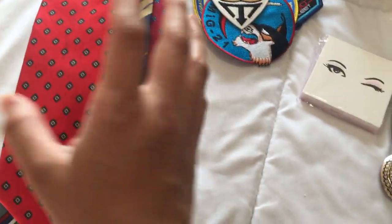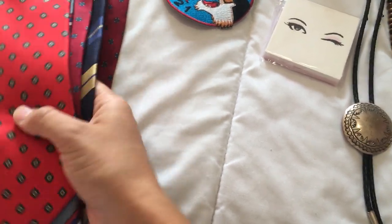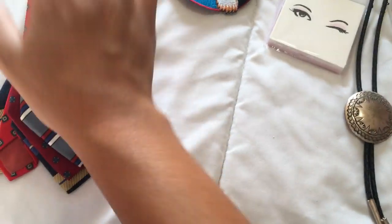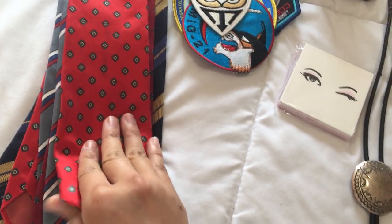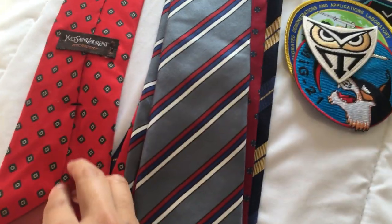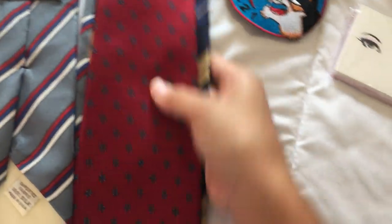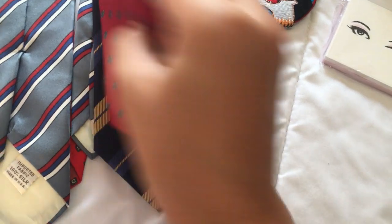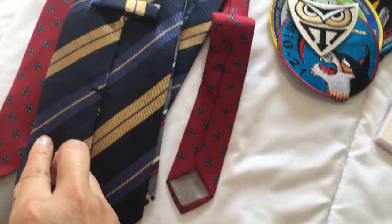I don't know why I picked these up, but I am a sucker for picking up designer ties even though they don't really sell well for me. I have a hard time leaving them behind. So I got these for 50 cents apiece. This one is a YSL, this one is one as well, this one I believe is a Christian Dior, and this is a Burberry tie.